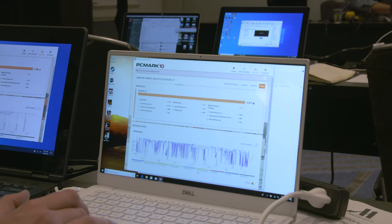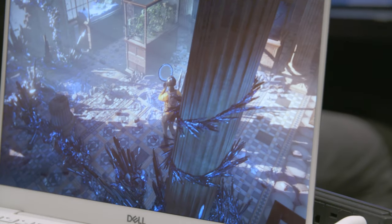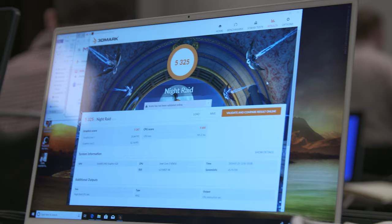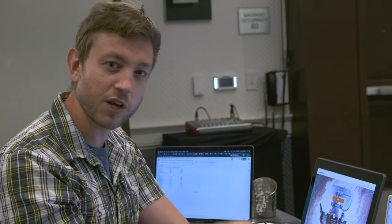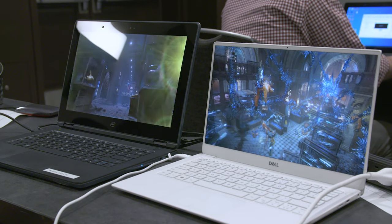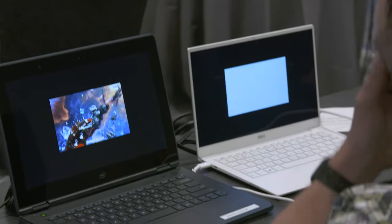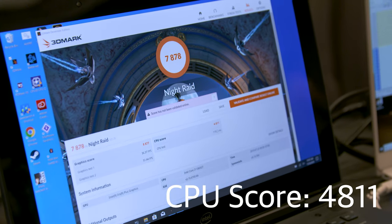In PCMark, the XPS 13 was about 7% slower than the Ice Lake system, and the differences were even greater in 3DMark, with the XPS slower by 33% in Night Raid and 38% in Time Spy. We are seeing a definite advantage for the new chips. The one thing we're noticing is it's way faster on GPU — by upwards of like 50% in some cases — though it is lagging a little bit on CPU, at least in the 15-watt setup we have right now.